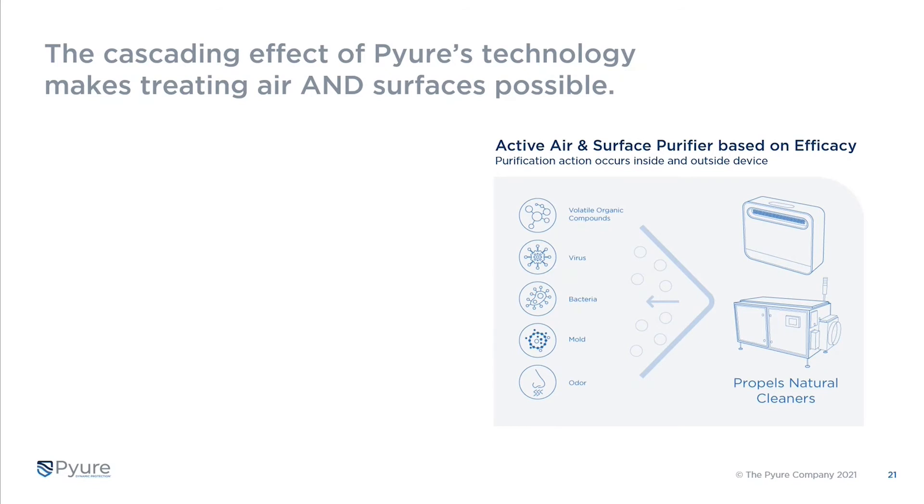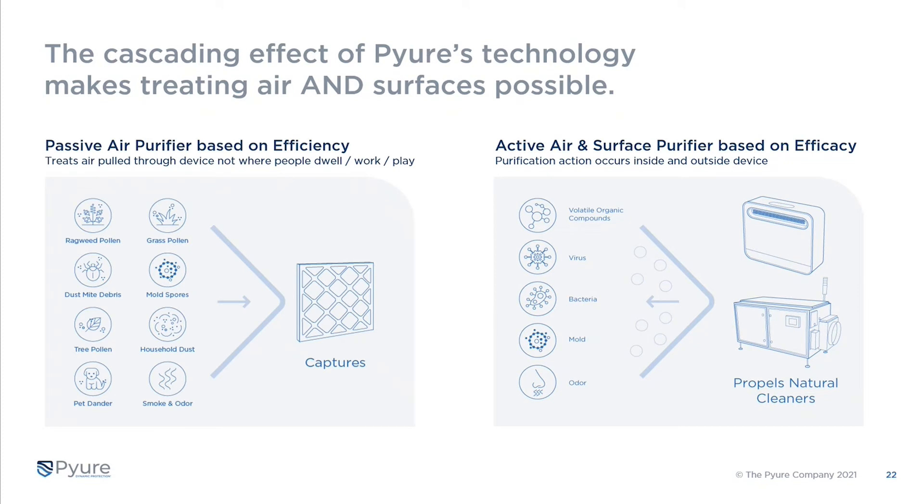Pure's technology is exceedingly different. Not only are we treating volatile organic compounds and gases, we're treating viruses — much smaller than what most filters can capture — bacteria and mold growing on surfaces that may never make it back to filters, and odors that can't be caught in a filter either. Instead of things going into our device like a passive filter, we push hydroxyls which turn into organic oxidants and cascade throughout a room and space. That's why Pure is fundamentally different — treating surfaces and air outside the device rather than capturing things inside a filter.